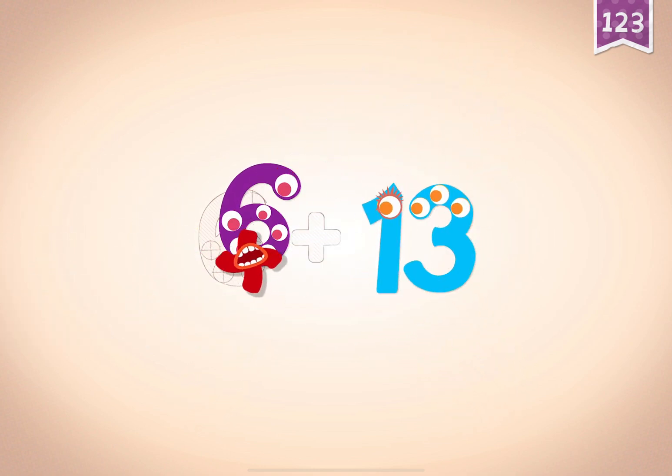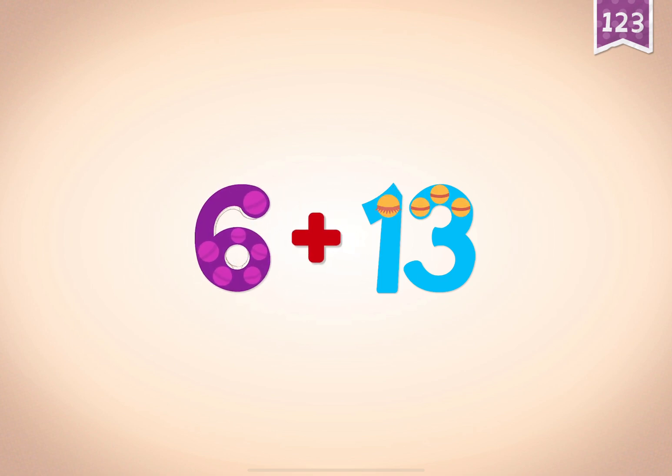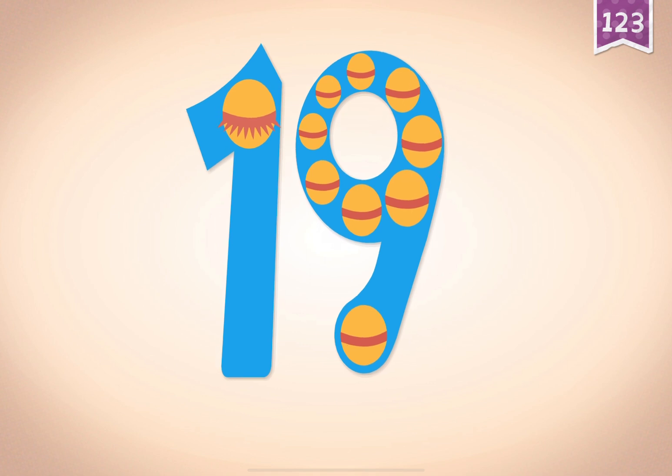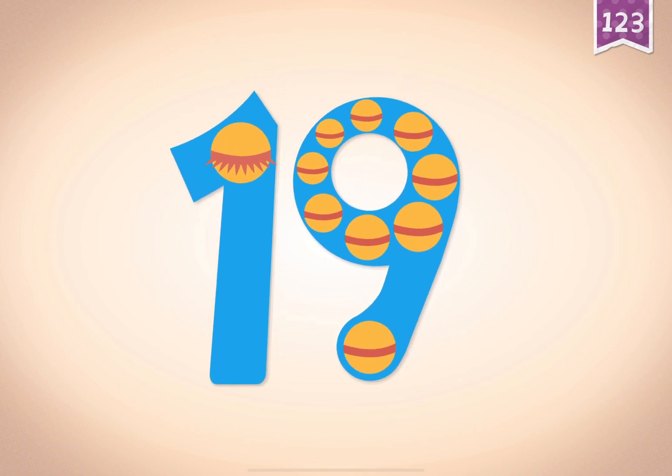Thirteen, thirteen. Plus, plus, plus. Six, six. Six plus thirteen equals nineteen. Touch the monster's eyes to wake it up.